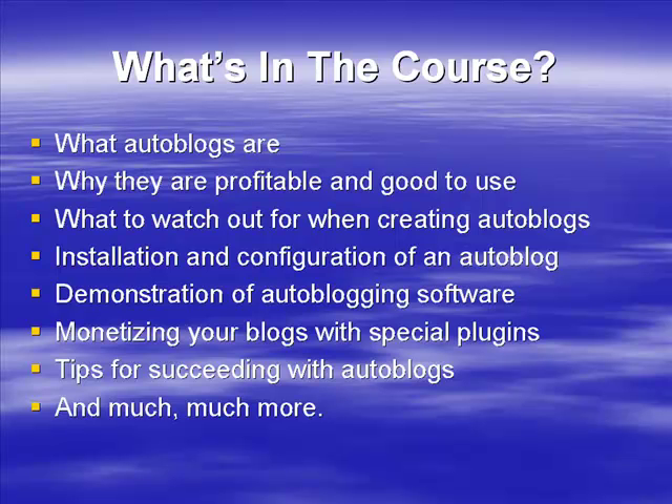An auto blog network can make you a lot of money and will run on autopilot, so there's nothing for you to actively do. Down the line, once they're making money, you can always sell them or make other choices. You can earn from affiliate commissions, AdSense, or any other type of advertising you want. We're going to go into a lot more detail in the next video about what an auto blog is and how they work.